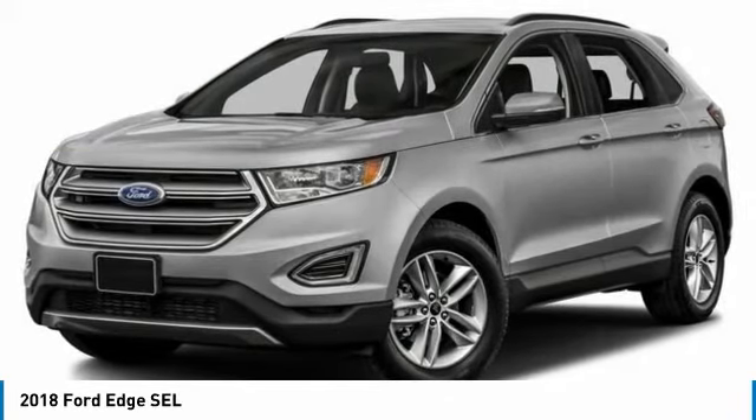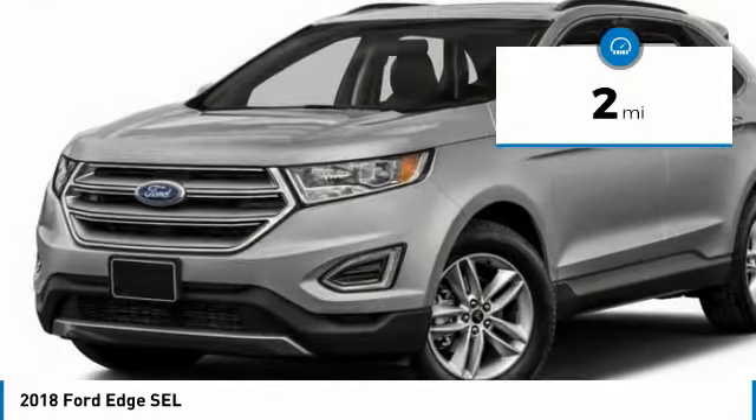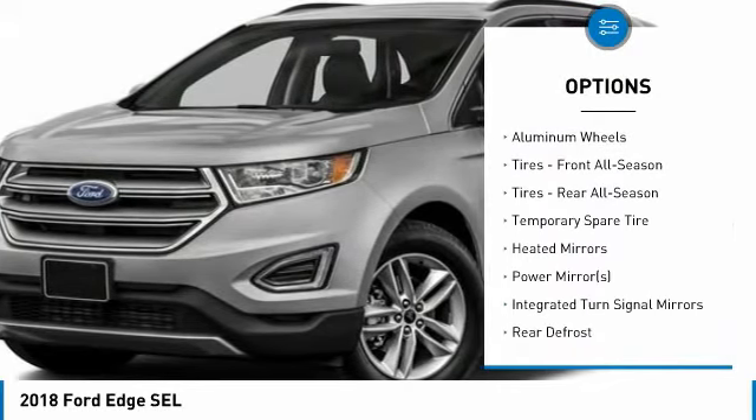This Ford Edge SEL comes with great features including backup camera, Bluetooth, satellite radio, parking assist, all-wheel drive, turbocharged engine, parking sensors, keyless start, multi-zone air conditioning, and automatic headlights.